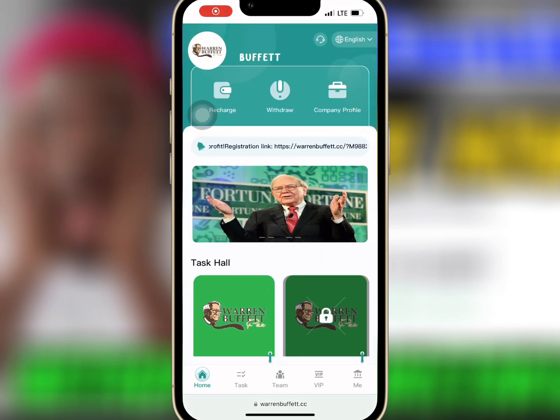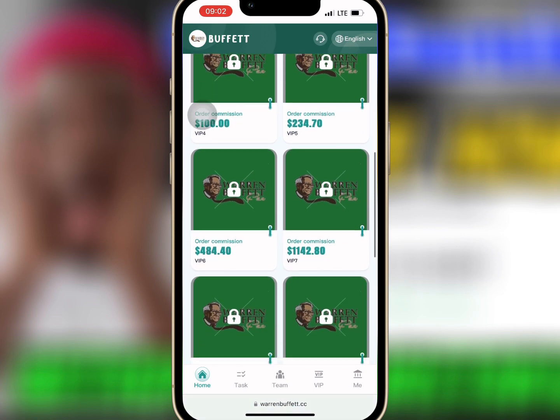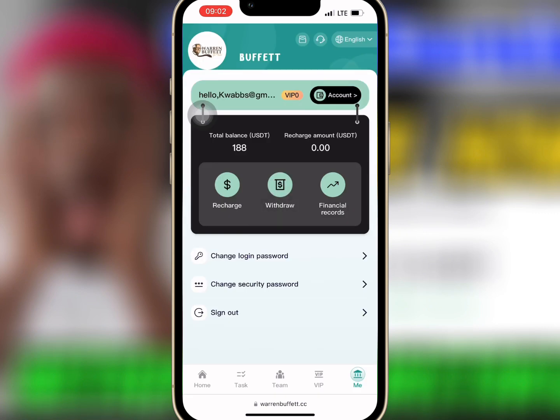After successful registration, you'll find the recharge, withdrawal, and company profile on the home page. When you scroll down you'll see the various VIPs at the mission hall as well as the membership list at the bottom.